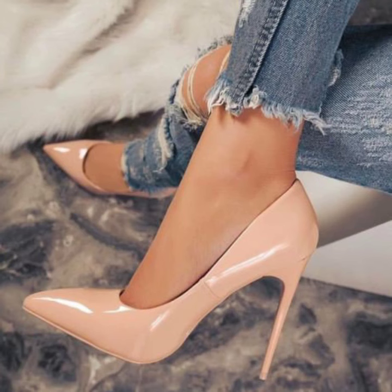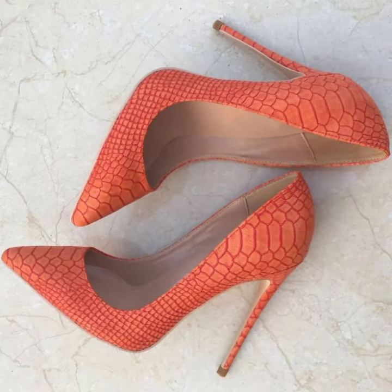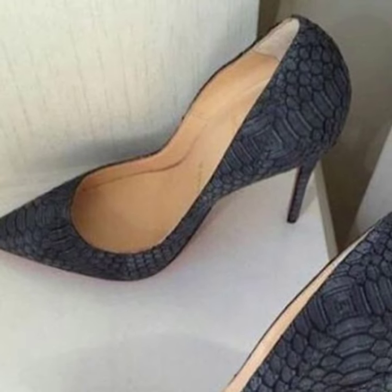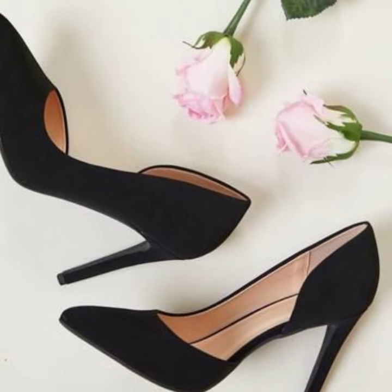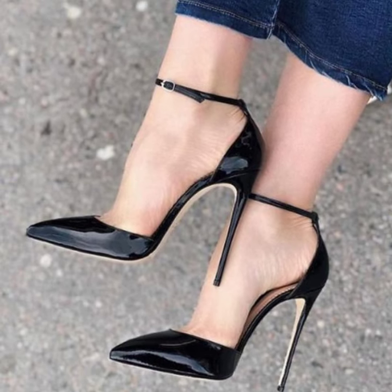So dear friends, you will now see unique pencil heel pumps ideas and all attractive photo collection designs. I will make similar videos and present them to you. Watch all the modern pencil heel pumps ideas. Lovely friends, I will meet you in the next video — take care, hello!